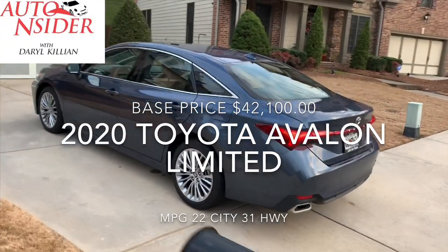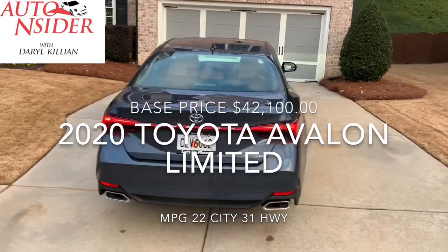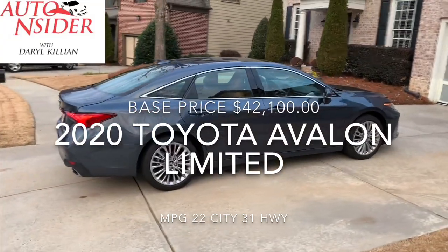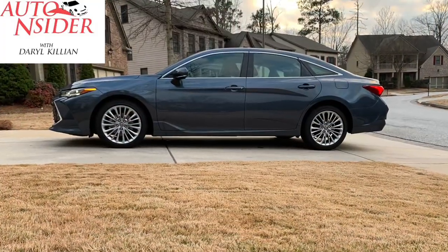Some of you may be in the market for its cousin, the Lexus brand. And while there is a little bit of panache or an extra something that goes along with having the luxury — air quotes — brand, this Avalon leaves nothing to be desired.